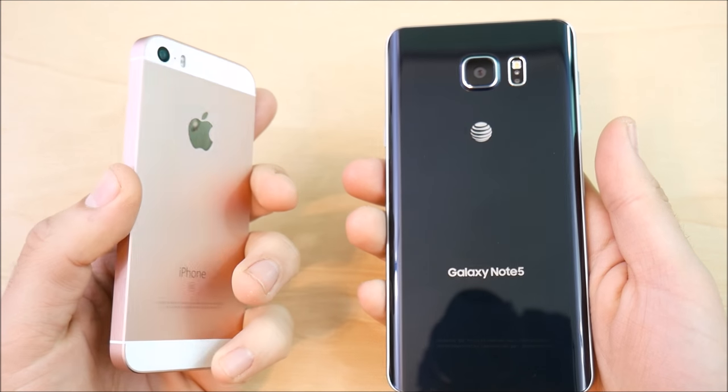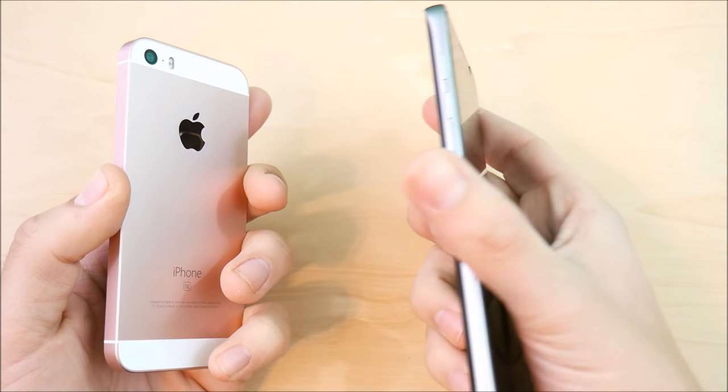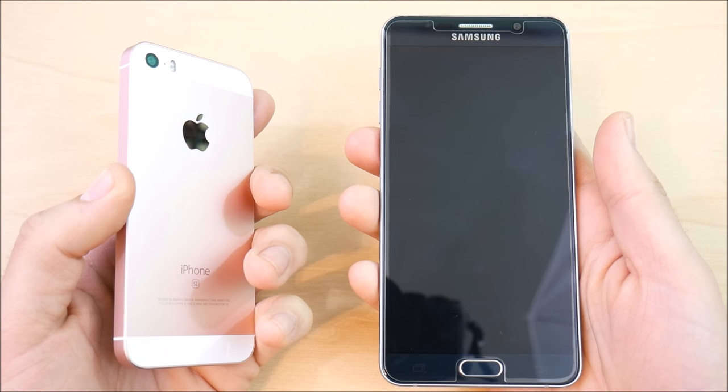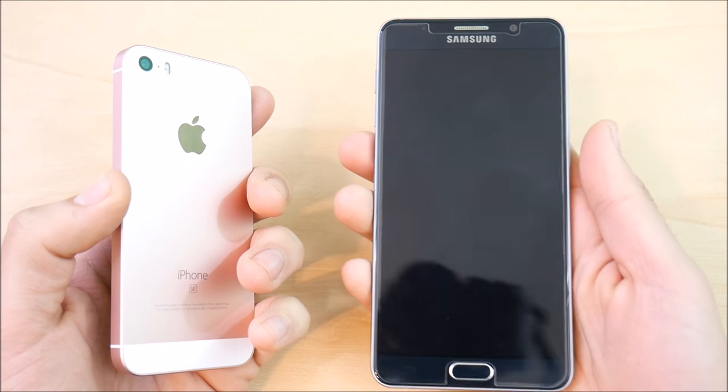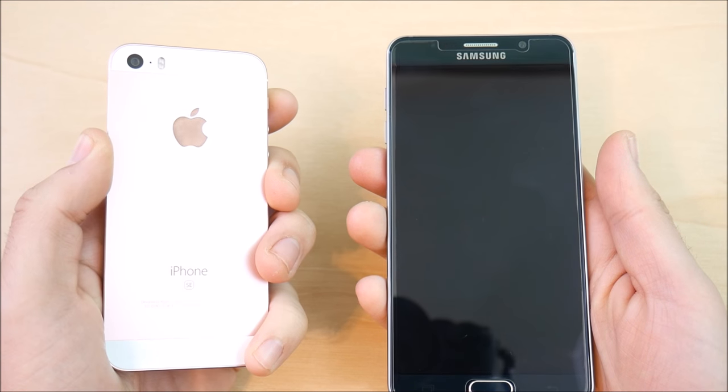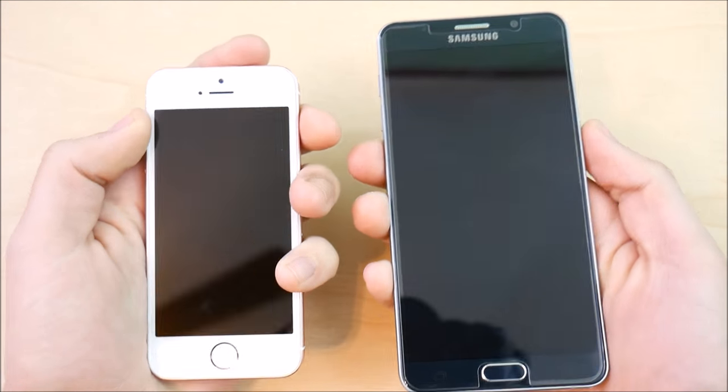The iPhone SE is rocking the latest version of iOS 10.2. I did do an iPhone SE versus Note 5 video before, but I'm updating this because the Note 5 received a security patch which made the device smoother, and the iPhone SE is now on 10.2, so both are smoother than before.